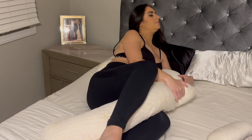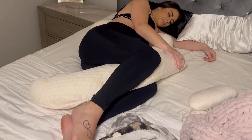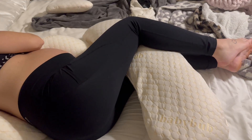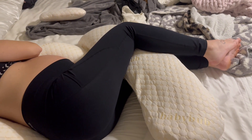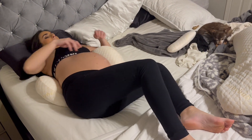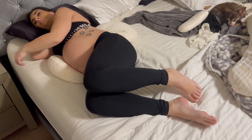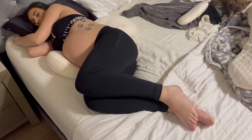This pillow relieves pressure on bump and back, has adjustable length for perfect support, is easy to switch sides, cool and breathable, travel and cuddle friendly, and there is a 90-day risk-free trial. I'm showing you how easily this pillow lets you roll from side to side — before it was such a struggle and took way longer.